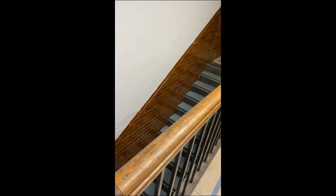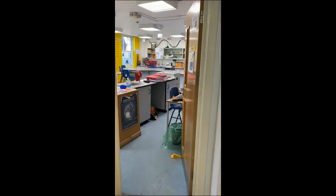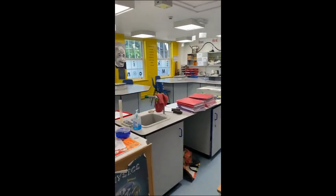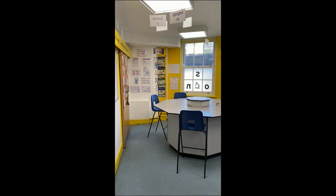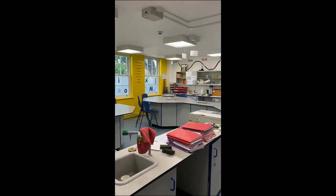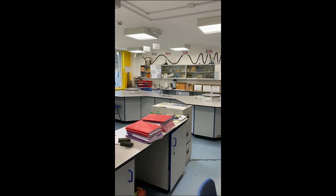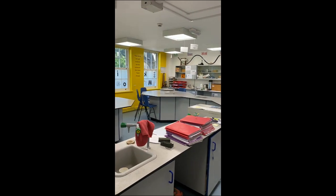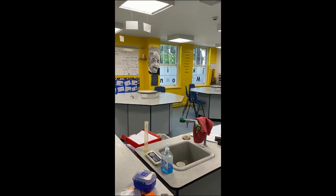As you go downstairs you'll see that is where our changing rooms and shower rooms are for games. One of my favourite rooms is our physics lab — they've got a huge amount of resources and facilities in here. We offer physics, chemistry and biology taught as separate sciences right from Year 7, and then we have triple, double and single science options from Key Stage 4 onwards.